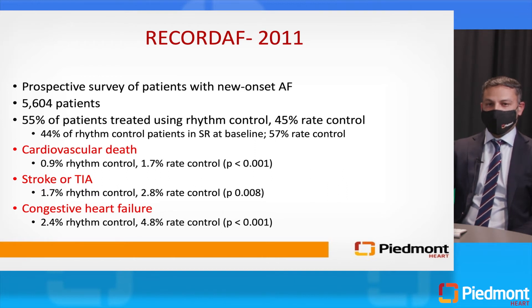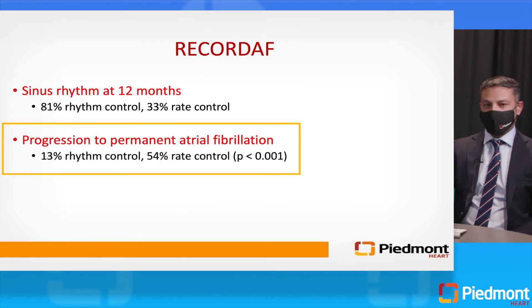Looking at the data: RECORD AF, published in 2011, was a registry trial including a large number of patients. Clearly, an early rhythm control approach in sinus rhythm reduced likelihood of cardiovascular death, reduced risk for stroke, and reduced risk for clinical heart failure. At 12 months, patients were much more likely to be in sinus rhythm with an early rhythm control approach versus just rate control. Critically, with an early rhythm control approach, patients are fundamentally much less likely to progress from paroxysmal to persistent and then to permanent atrial fibrillation.